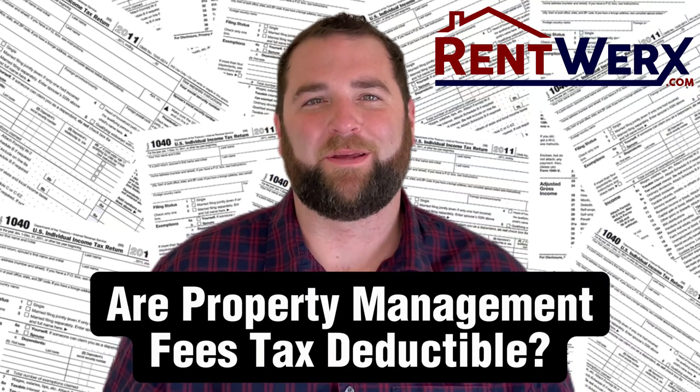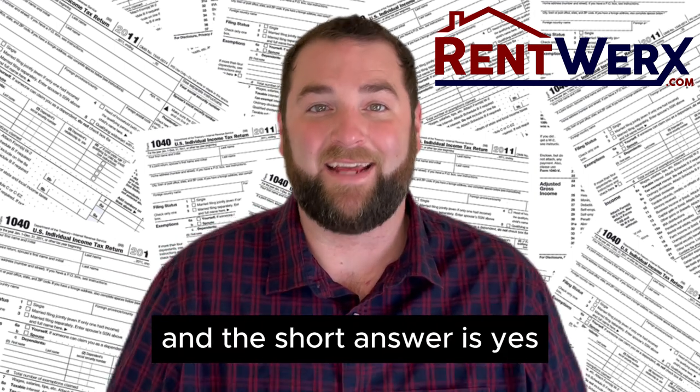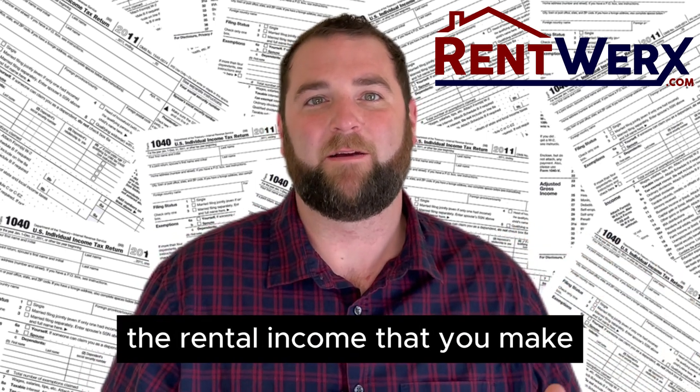Today, I want to answer the question: are property management fees tax deductible? We get asked this question all the time, and the short answer is yes. Anything you pay on property management is a deduction on your property, so that can be deducted from the rental income that you make.